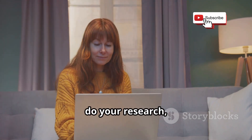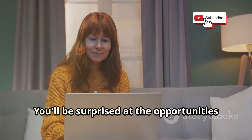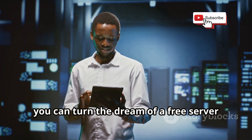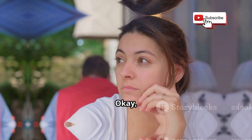Do your research, read reviews, and join online communities — you'll be surprised at the opportunities out there. With the right approach, you can turn the dream of a free server into a reality. Happy hunting.